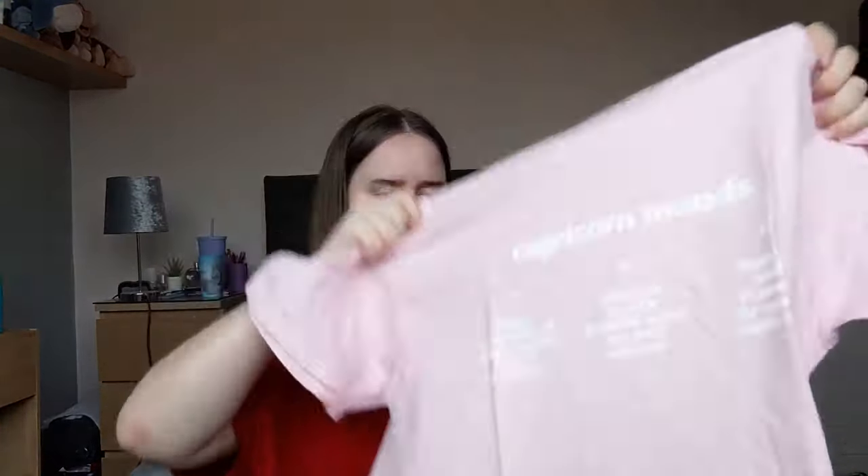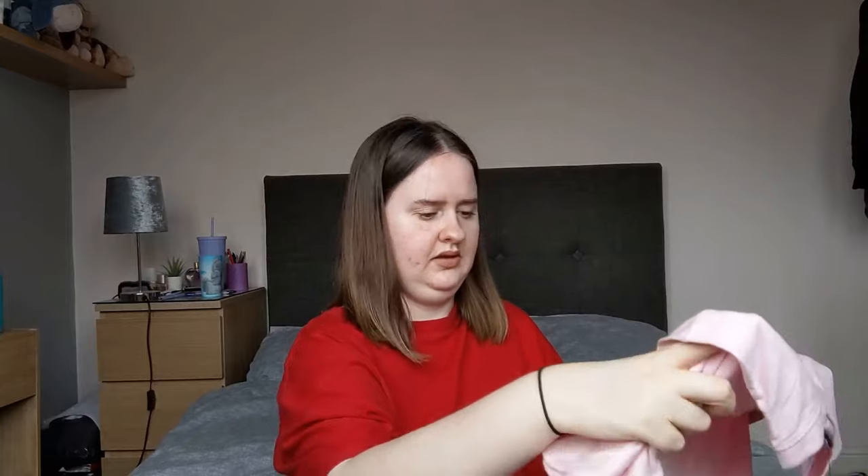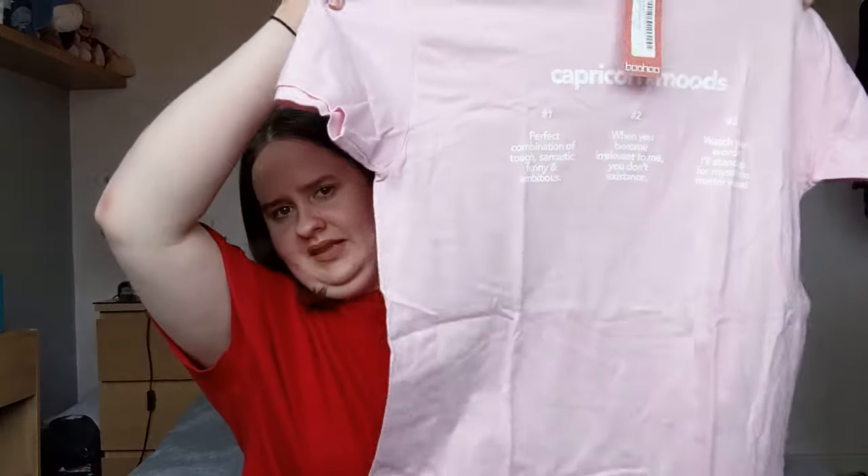Now onto the actual goodies — first thing being a t-shirt. I mainly bought it for what it says on the front: it has 'Capricorn Moods' because I am a Capricorn. It says number one: perfect combination of tough, sarcastic, funny and ambitious. Number two: when you become irrelevant to me, you don't exist. Number three: watch your words, I'll stand up for myself no matter what. I got it in a size large — it's a nice pink t-shirt, feels nice quality, on the thicker side, doesn't feel like it's going to be sheer.